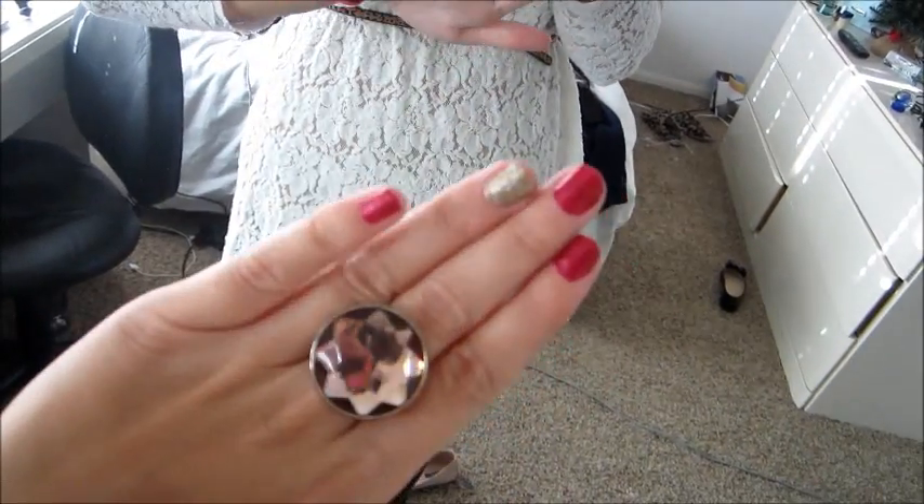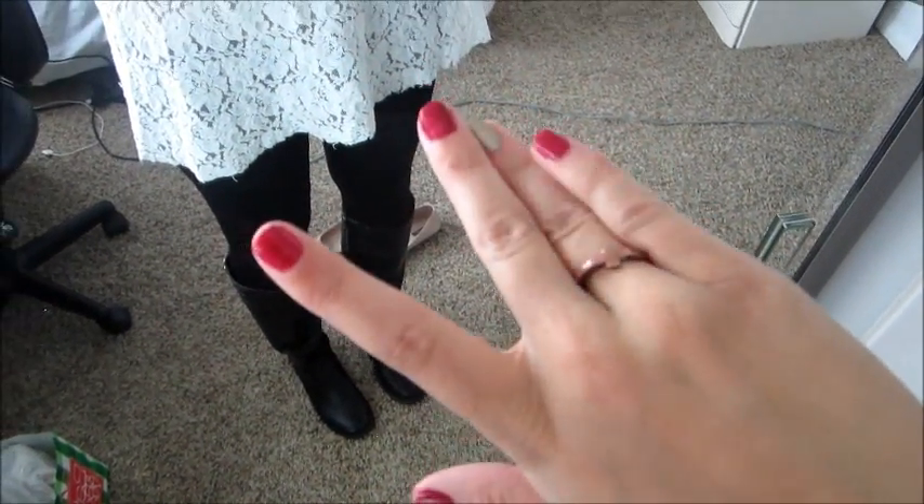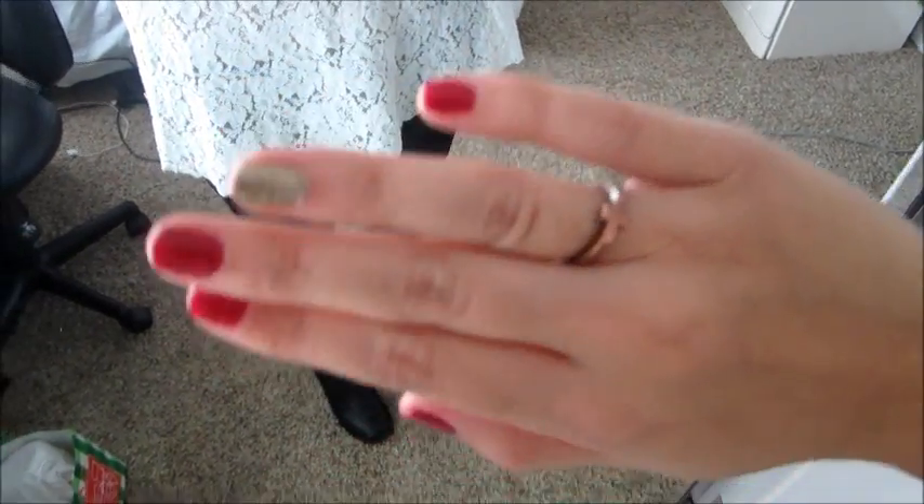Ring from H&M. Nails are Wild Thing by Essie. Oh, this is OPI's — it's called Looks Like Reindeer, it's just like a glittery bronzy color. And then on this hand I have the same. And then this ring is from favordeal.com. It just has a cross on it and says forever — it's really pretty, so I wear this like all the time.